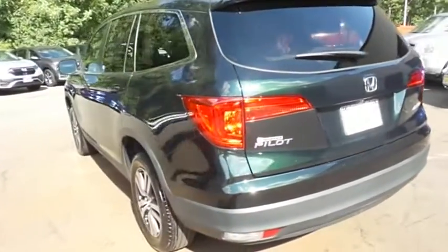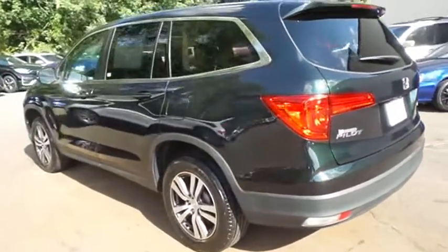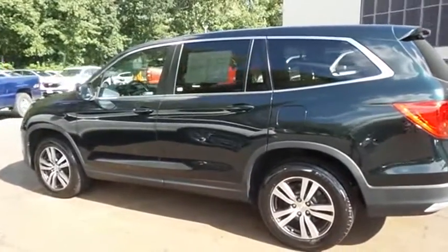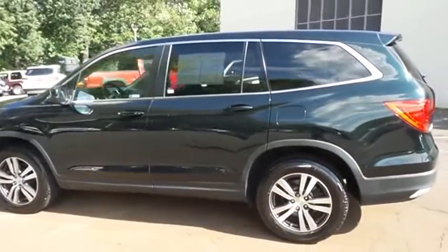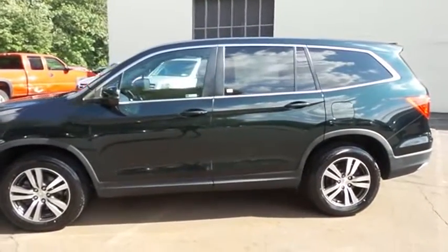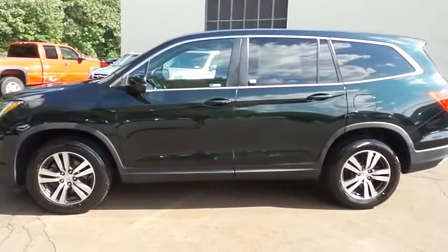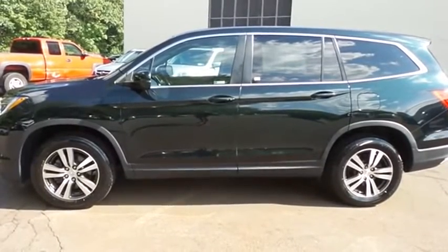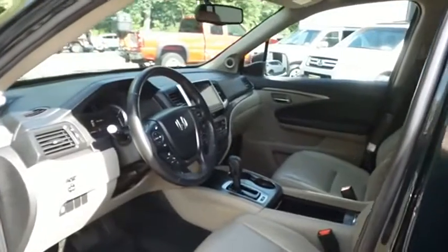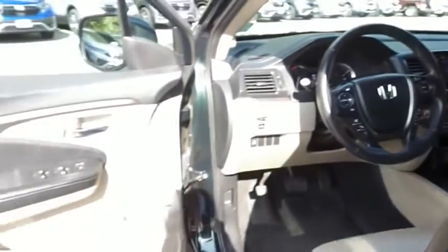This gorgeous Pilot EXL has just arrived at Honda of Nanuet. It only has 32,000 miles. It's gone through a comprehensive 182-point inspection and it's backed by a seven-year, 100,000-mile powertrain warranty. The beige leather seats are in mint condition — this Pilot's interior is like new.